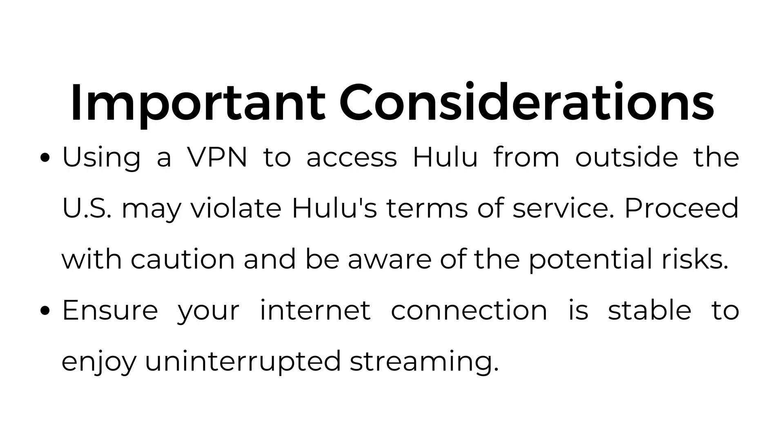Important considerations: using a VPN to access Hulu from outside the US may violate Hulu's terms of service, so proceed with caution and be aware of the potential risks. Ensure your internet connection is stable to enjoy uninterrupted streaming.